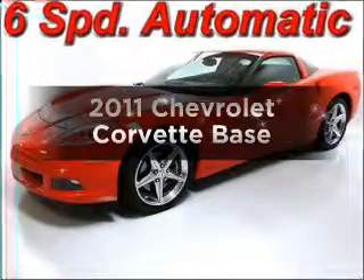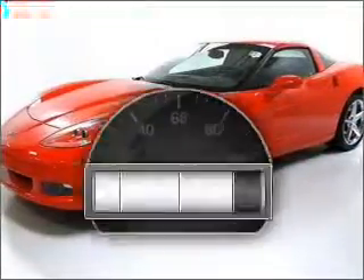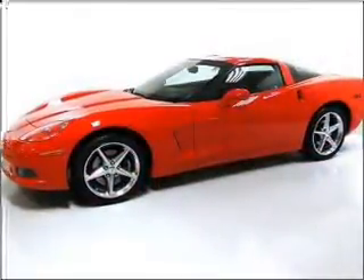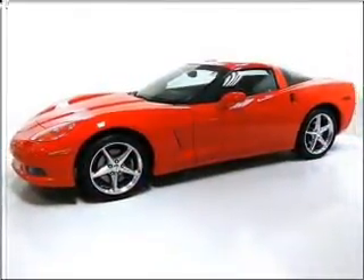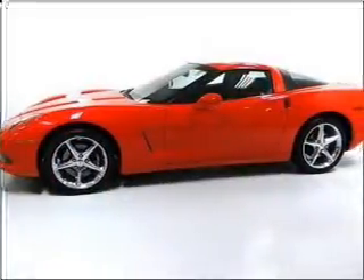Get noticed in this 2011 Chevrolet Corvette. If you're looking for an automobile with great attributes, look no further. With low miles, this automobile will take you far and get you where you want to go, with a powerful eight-cylinder engine connected to a smooth-shifting six-speed automatic transmission. Anti-lock brakes help you bring your vehicle to a safe stop.